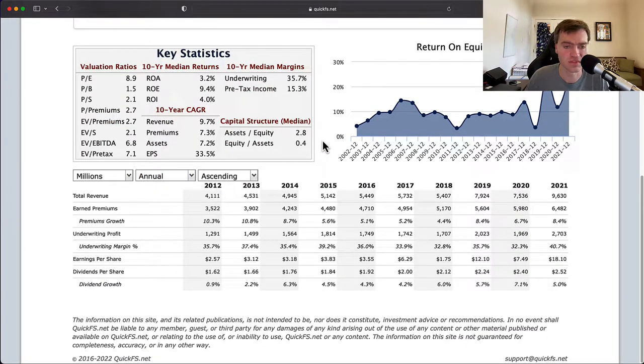The low beta tends to suggest the business is relatively low volatility, but not always. When we look at the return on equity number, I see 20 straight years of profitability, which is a very positive sign — it's more towards a high-quality company when every year has profits and no losses. 20 straight years of profits is a very, very strong sign.